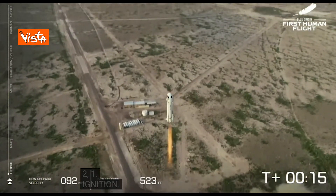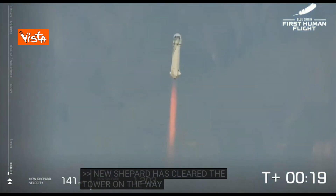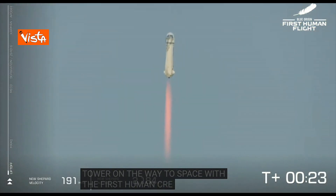New Shepard has cleared the tower on her way into space with our first human crew. Go, Jeff. Go, Mark. Go, Wally. Go, Oliver. You are going to space.